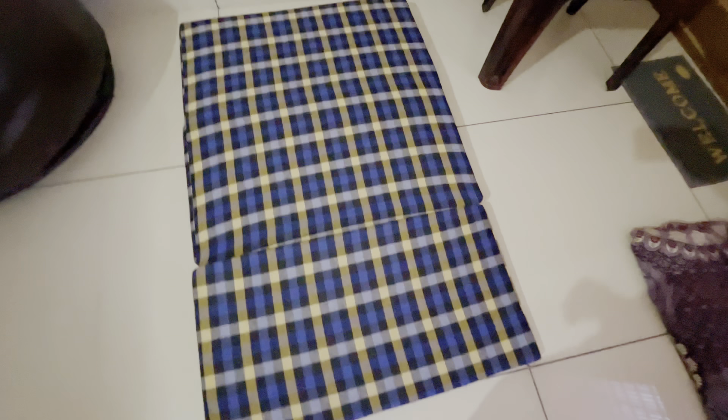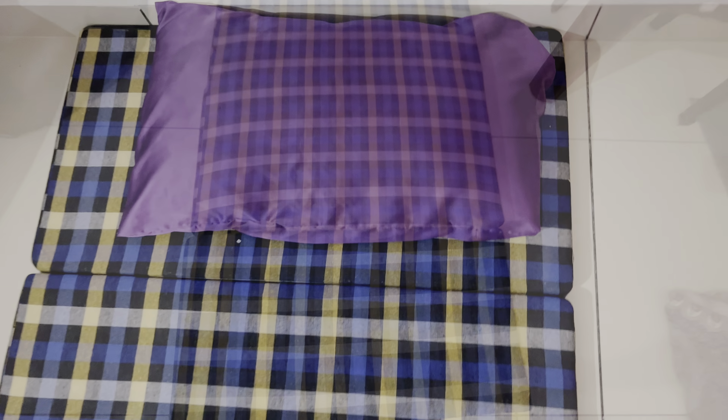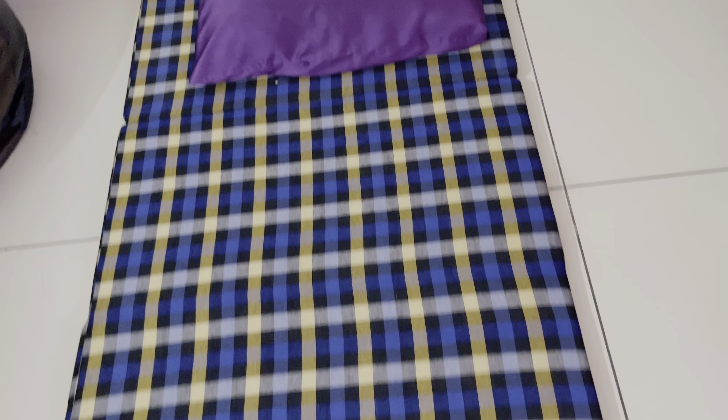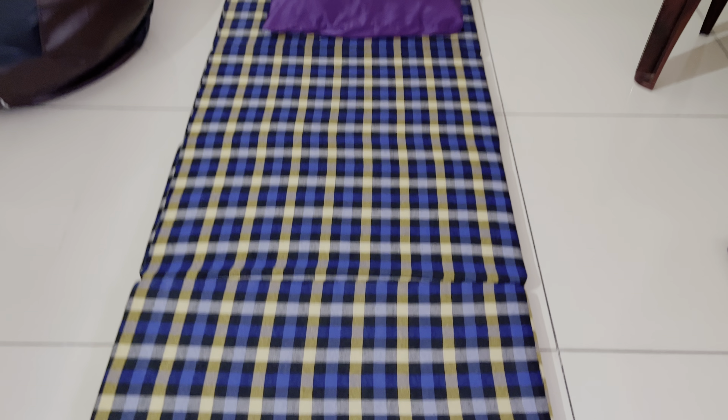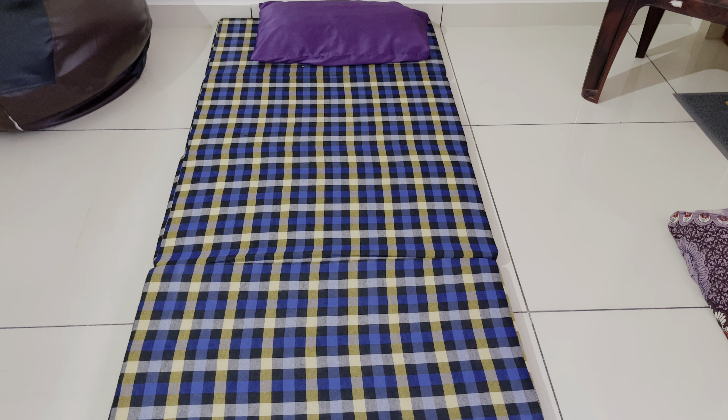Next I have this foldable sofa cum bed — it's like a sofa which can be opened up into a single bed mattress. It comes in handy when you have guests coming over and need a spare mattress, and otherwise you can fold it and use it as a daytime sitting sofa. The quality is not that great, it's okayish — not super comfortable, but good enough for occasional use.